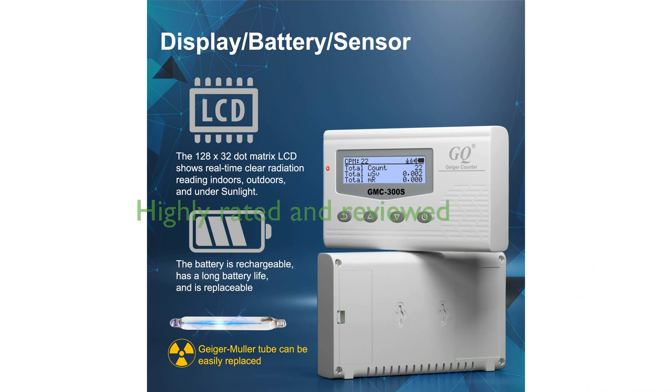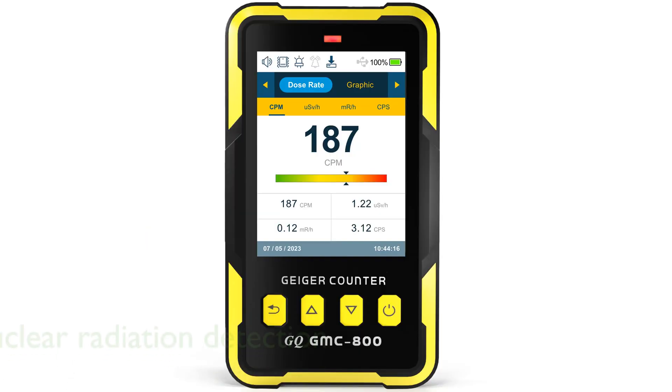With a high review score of 4.7 and 491 reviews, the GQ Radiation Detector Meter is a reliable and trusted choice for detecting and monitoring radiation.